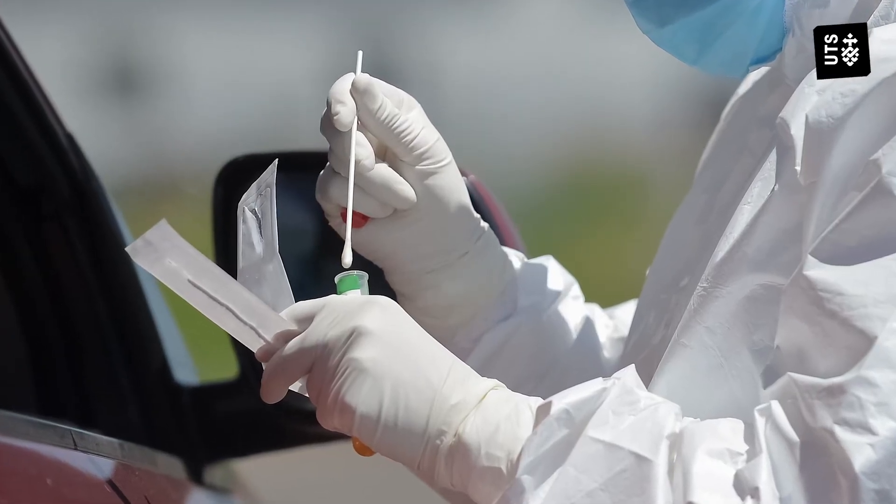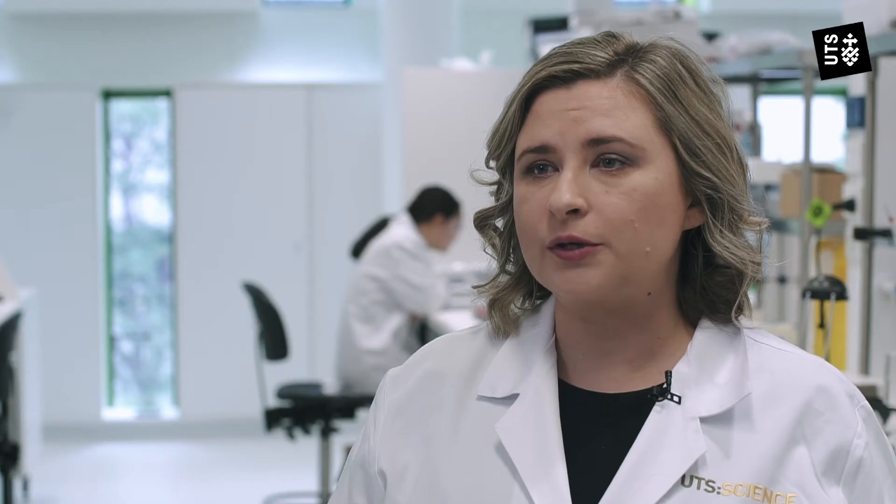Unlike current conventional tests that take a swab and take several days to get your results, our test can deliver that result within minutes. So we can detect asymptomatic and symptomatic people.